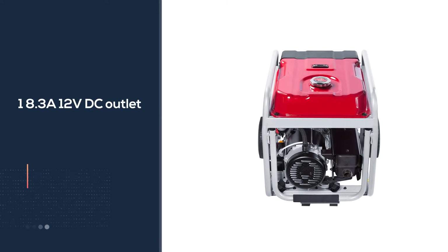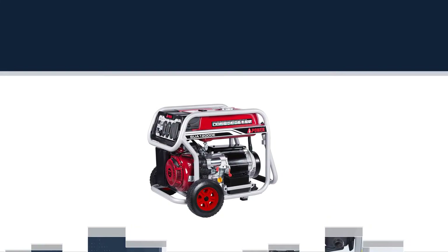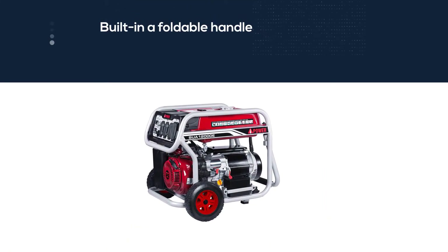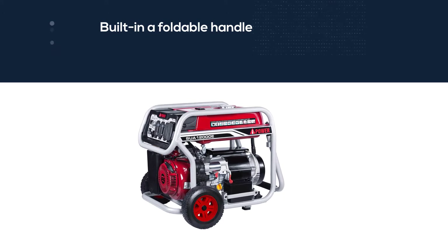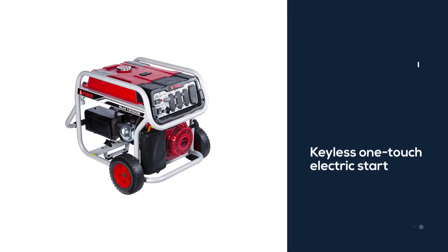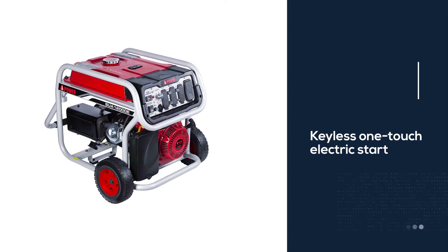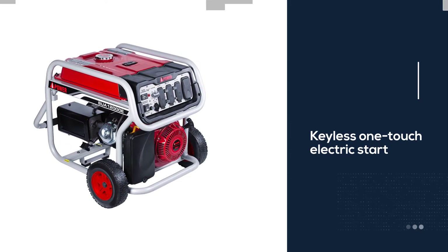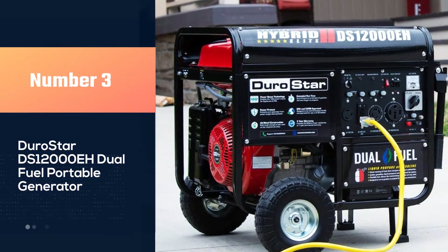This generator is a little on the loud side, putting out 78 dBA, but it can still be manageable for residential use. The outlet selection on the SUA12000E includes one 8.3A 12V DC outlet and four 120V AC household-style outlets.